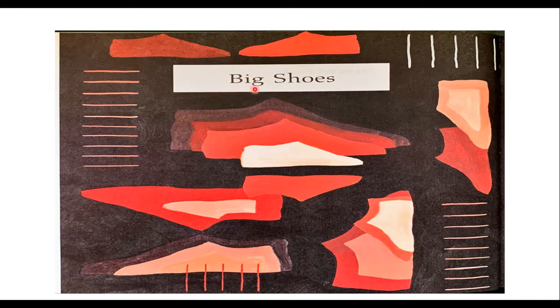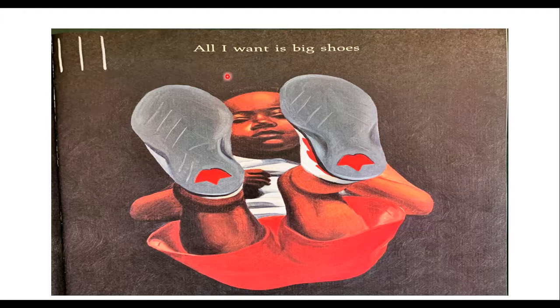It says, big shoes. Look at this picture — we have a big shoe next to a small shoe, and all these different shoes. What color are most of these shoes? We have some red shoes. It says, all I want is big shoes. So he was looking at these shoes and wanting big shoes. Since he's just a little boy, do you think he has big shoes or small shoes? His shoes are small and Daddy's shoes are big, so he wants big shoes just like his dad.